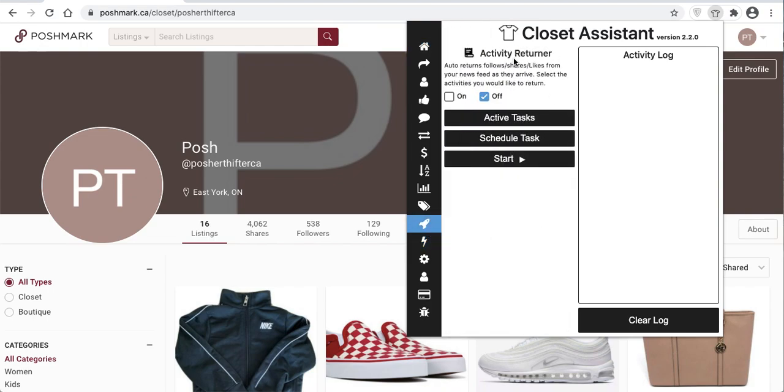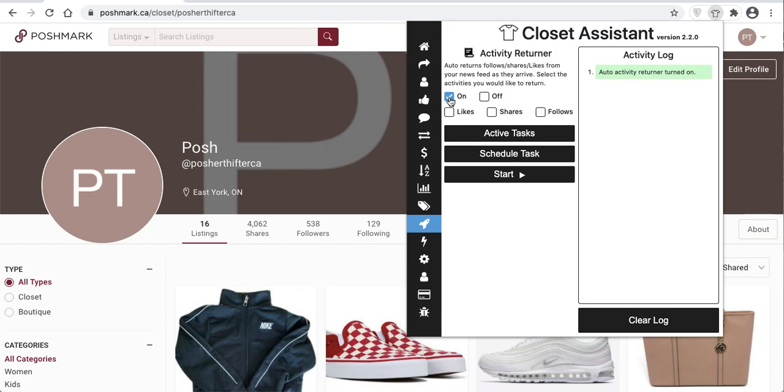First up you'll see the Activity Returner. The Activity Returner will return activity from your newsfeed. So as users like, follow, and share items in your closet, you can choose which activities to return automatically. Once you select the Activity Returner to On, you'll see Likes, Share, and Follows checkboxes.